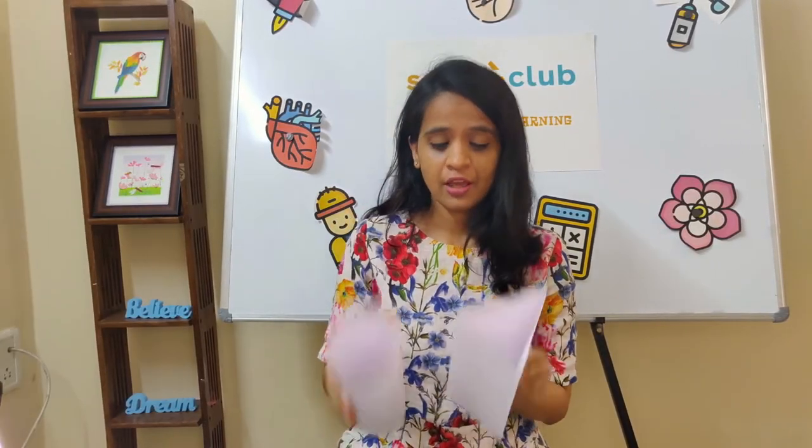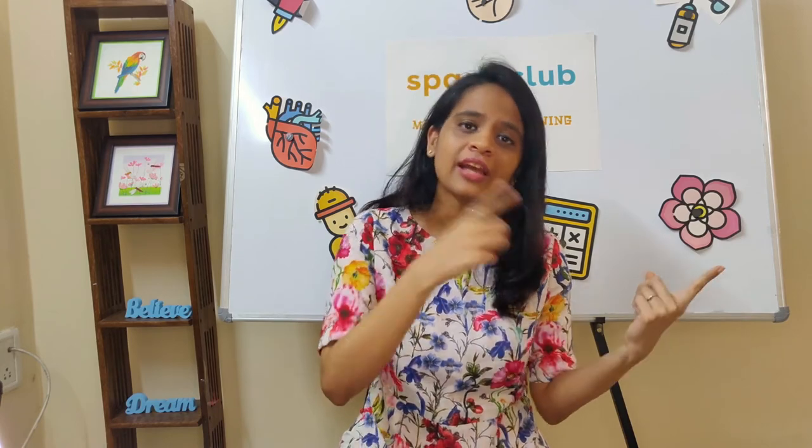I hope you had fun stacking your books on these fun pillars! If you want to do more of these activities, do check the other activities on the website. Thank you!